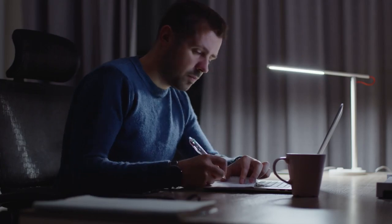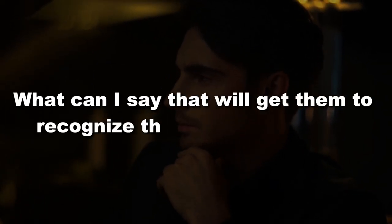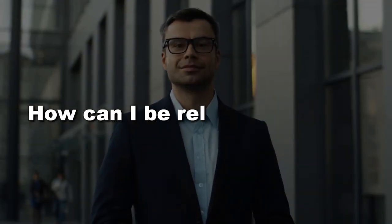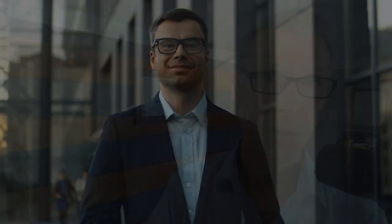So when we sit down to write persuasively and figure out what we're going to say, here's what we tend to think: 'What can I say right now that will get the decision maker to lean in and recognize that they have a problem? How can I be relevant enough to engage them?' And that question, that mentality, is actually the problem.